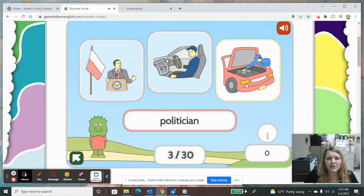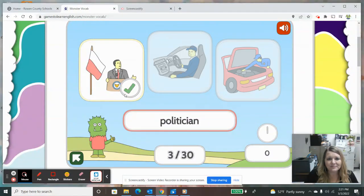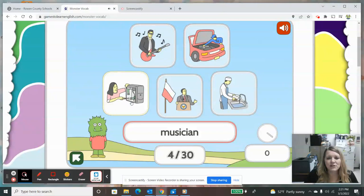Politician — that is usually someone who is standing at a podium and speaking about government. Musician — I know that this is a musician because he's playing a guitar and there are musical notes. So you can see that in this activity there are 30 questions and you can continue all the way to the end, or you could just practice a few with your child. It's up to you. So we'll go back to games and look at some others.